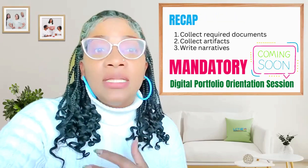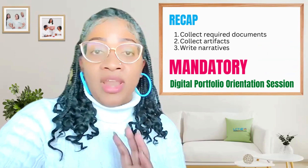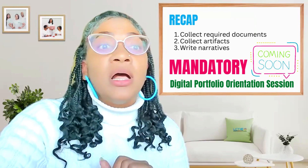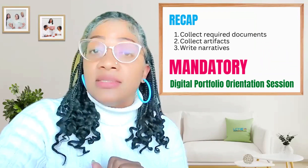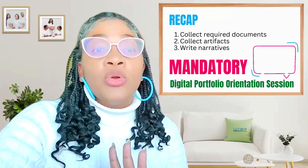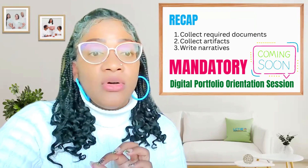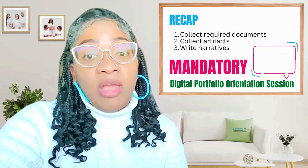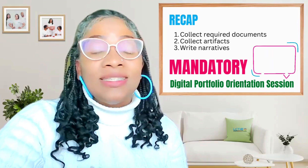As I close, I would like to emphasize the importance of following these guidelines as frameworks for success on your digital portfolio. Let's review: number one, collect your required documents and save them as PDFs. Number two, collect your artifacts and save them in the various formats previously mentioned. Number three, write your narratives and save them in Word — and remember, each narrative is saved as a separate file. Rest assured, you're going to be well prepared if you start collecting and writing now. You've got this. The details and the registration link for the mandatory digital portfolio session will follow soon, so be on the lookout for that email if you choose the digital option. I cannot wait to see you all at the digital portfolio orientation session. Take care. Bye.